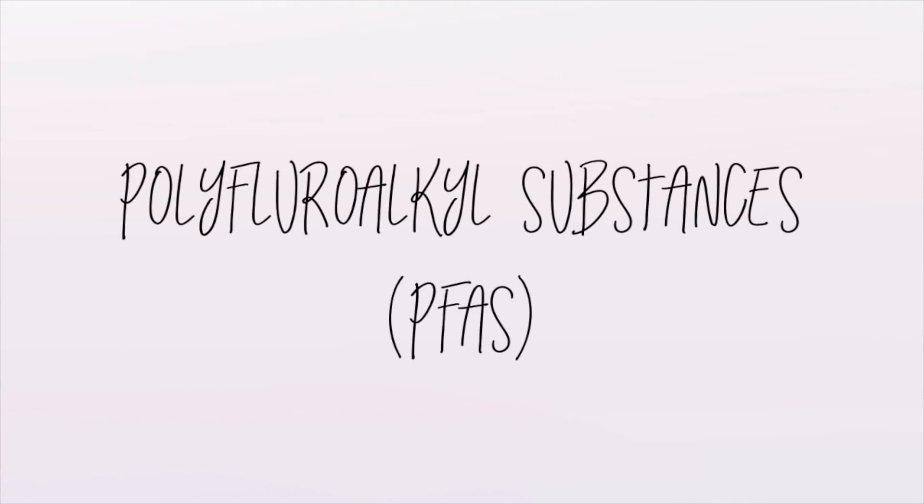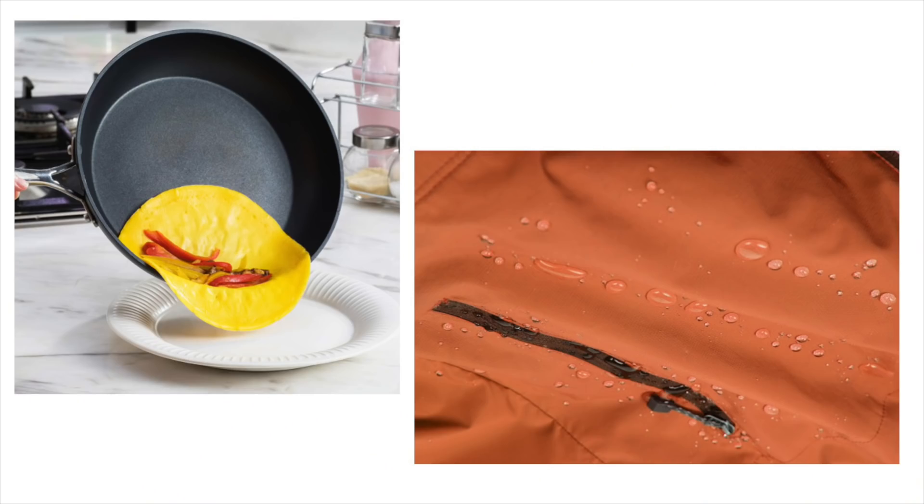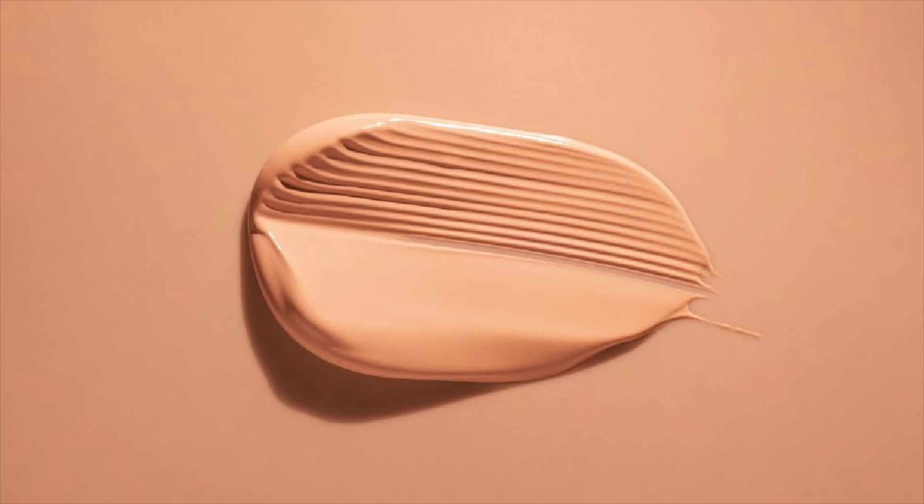What are PFAS? PFAS stands for polyfluoroalkyl substances. These are a class of chemicals that are added to a variety of consumer products like nonstick cookware and water-repellent clothing. PFAS are also added to cosmetics because they help improve spreadability as well as durability of cosmetic products.